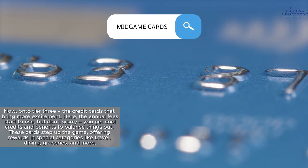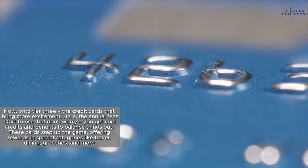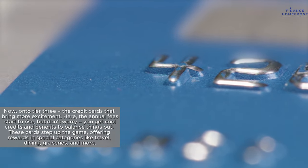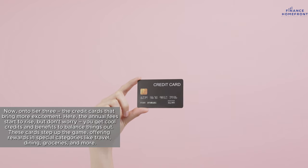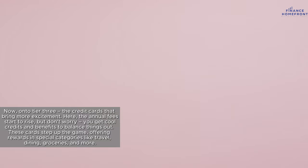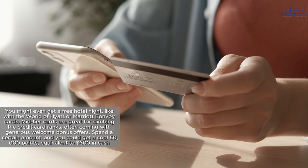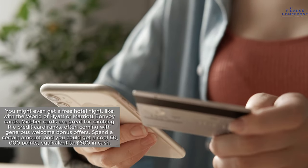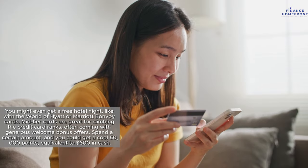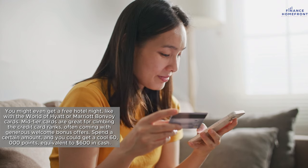On to Tier 3, the credit cards that bring more excitement. Here the annual fees start to rise, but you get cool credits and benefits to balance things out. These cards step up the game, offering rewards in special categories like travel, dining, groceries, and more. You might even get a free hotel night, like with the World of Hyatt or Marriott Bonvoy cards. Mid-tier cards are great for climbing the credit card ranks, often coming with generous welcome bonus offers.